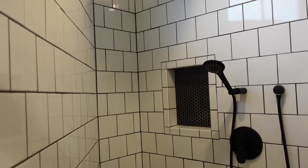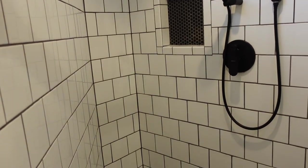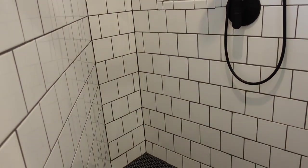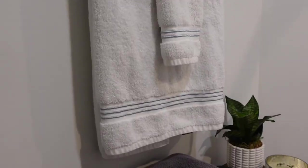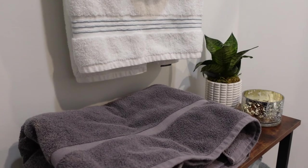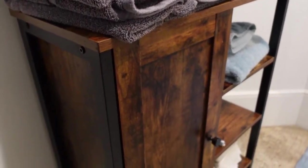We've stayed in a lot of Airbnbs with really tiny showers where we felt like we couldn't move around, so this extra space really made it feel more luxurious. They also have nice built-in shelves in the wall where you can store your items, and a cabinet for towels and things like a hair dryer. This is definitely one of the nicest bathrooms we've ever experienced in an Airbnb.